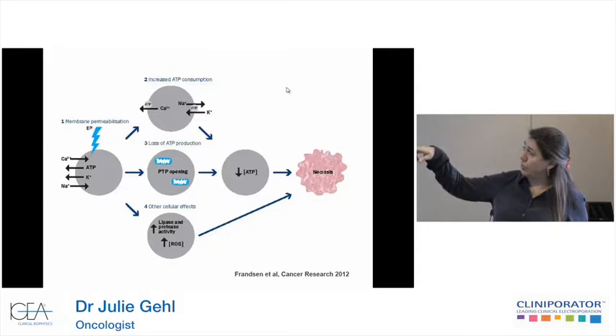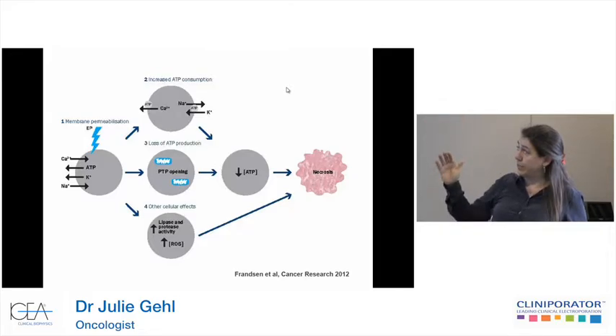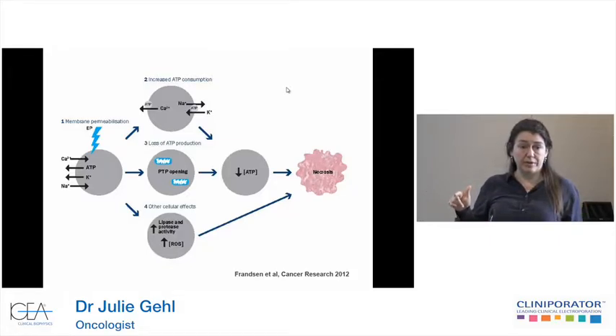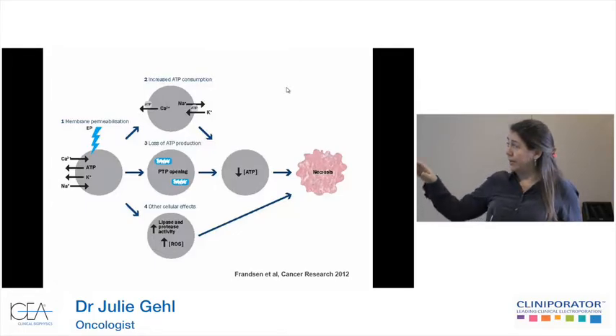We also looked at ATP: if you do electroporation by itself, you have a drop in ATP as it restores homeostasis, but it bounces back up by four hours. But if you do calcium electroporation, you nullify the ATP and it doesn't jump back up. Basically, we're taking out the battery of the tumor cells. What we think is happening: membrane permeabilization causes calcium influx, ATP efflux, potassium loss, and sodium gain. The calcium membrane ATPase, which pumps out calcium, is immediately triggered and is very ATP-hungry. The cell also tries to get rid of excess calcium by putting it into the mitochondria, potentially destroying the mitochondrion and losing ATP production capability, leading to necrosis.